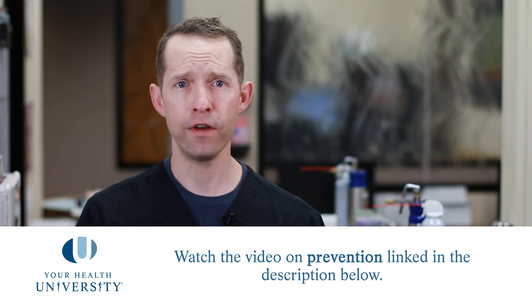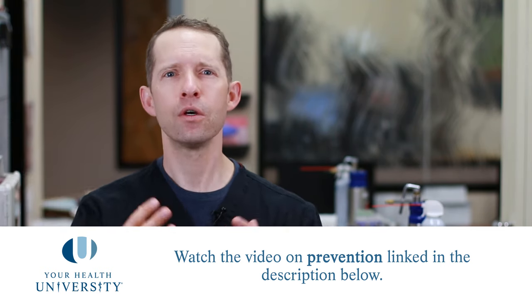Please look at the treatment videos down below so that when your local dermatologist recommends a treatment for you, you understand why they're recommending what they are, and now you are educated. Because fact is, an educated patient is the best patient.